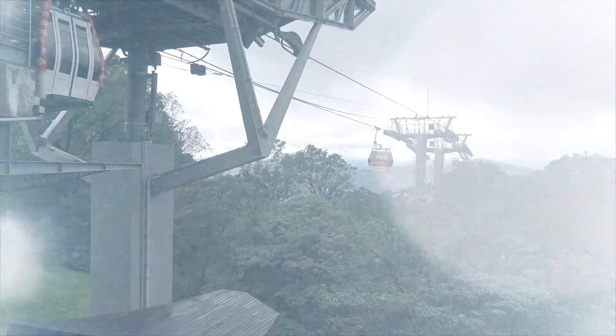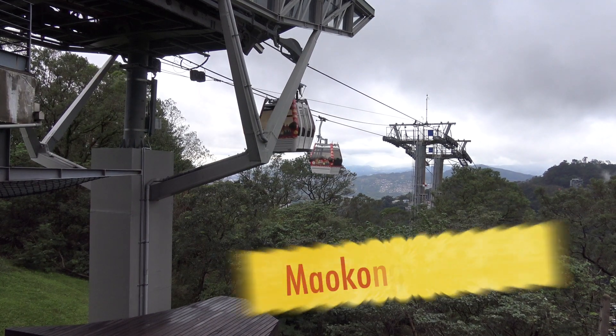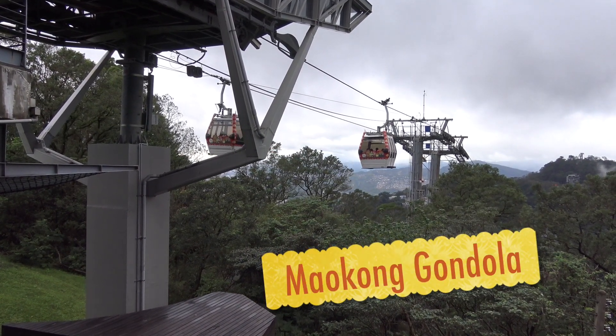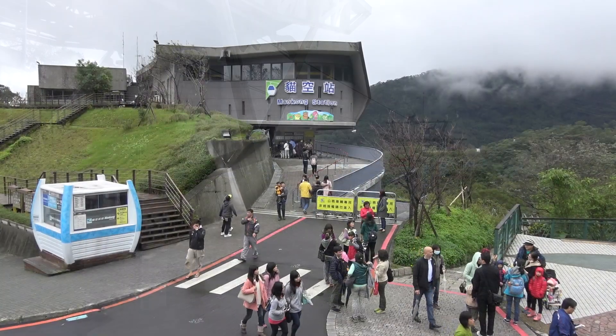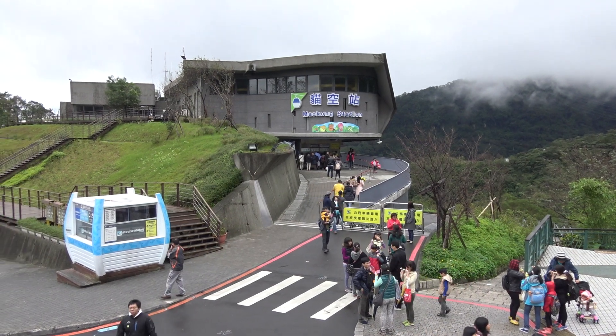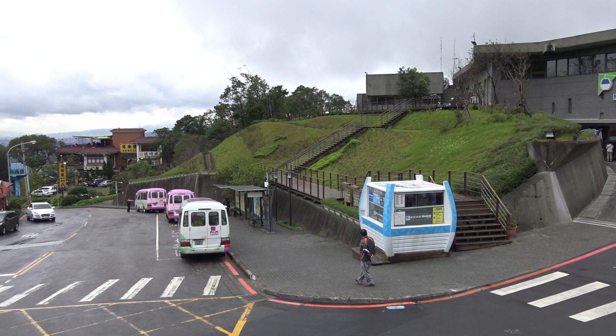There are two major ways to get to Maokong: one, by bus, or two — the best way — by the Maokong Gondola, a 4km cable car that was built specifically to bring people up to this region. I have a separate video on the Maokong Gondola, and I'm going to assume that's how you got here, as this video is going to tell you what you can do from the Maokong Gondola station.